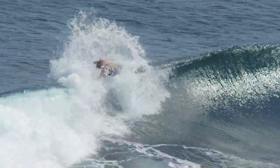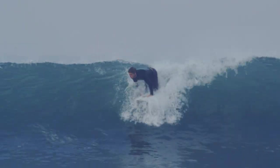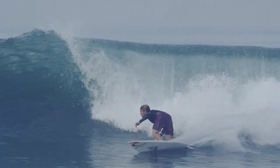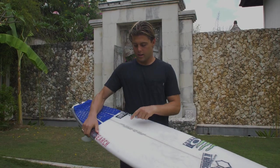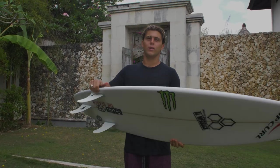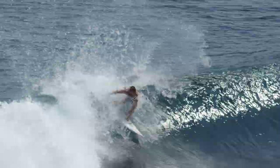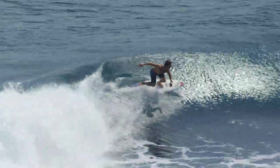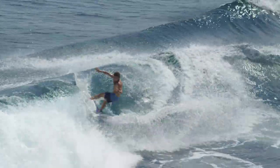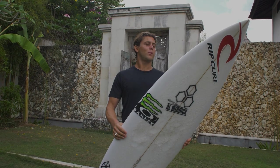They grip the face really well and turn super well. We really pulled the rails down on this one — we were working with Al a little bit last year, and it says Al rail on it, so it's definitely got a little bit of magic to it. It feels so good, and I actually really haven't ridden it a whole lot, but it was the perfect board for Ulus and Karamas.